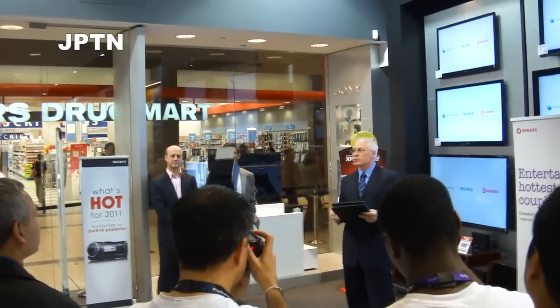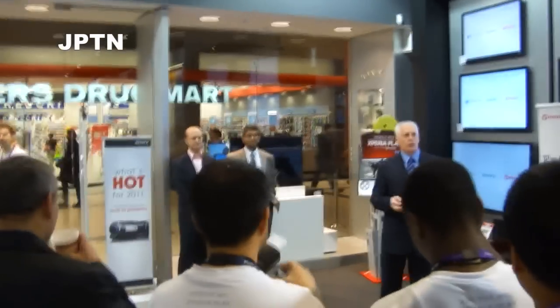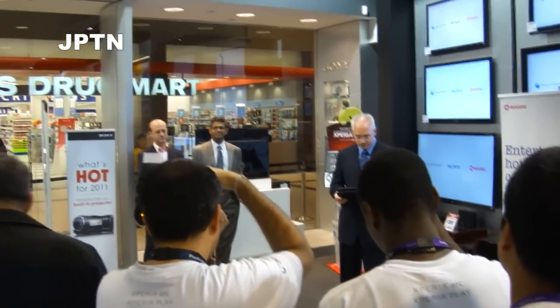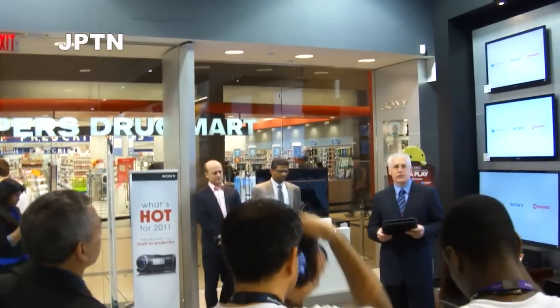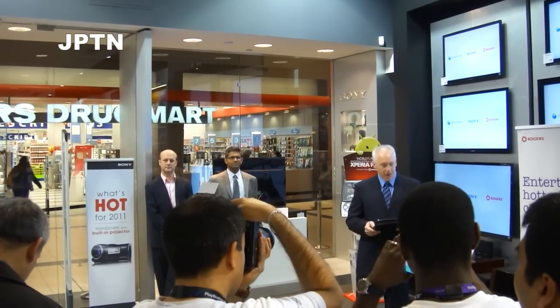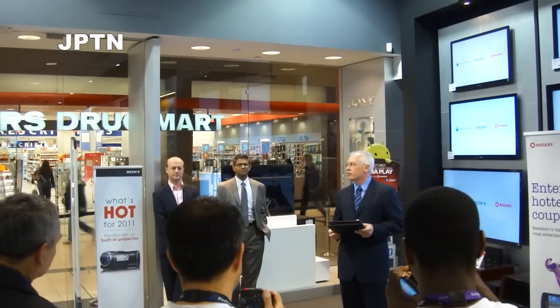Xperia Arc uses Bravia TV technology, as well as X-Mark R sensors that are used in CyberShot and Alpha Digital cameras. And of course, Xperia Play uses the amazing PlayStation technology. At the Sony Store, we offer the best of Sony to our customers, and provide them with an opportunity to really understand what makes Sony products and services different.